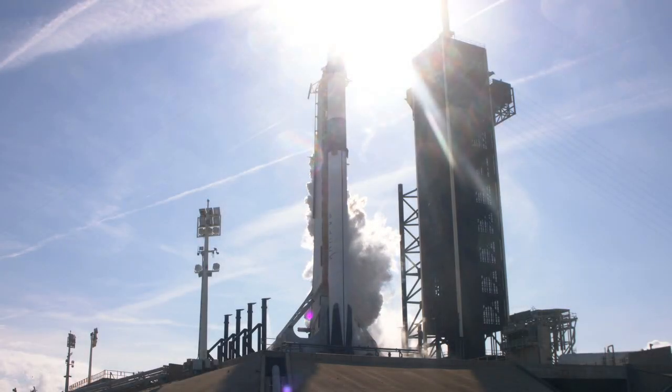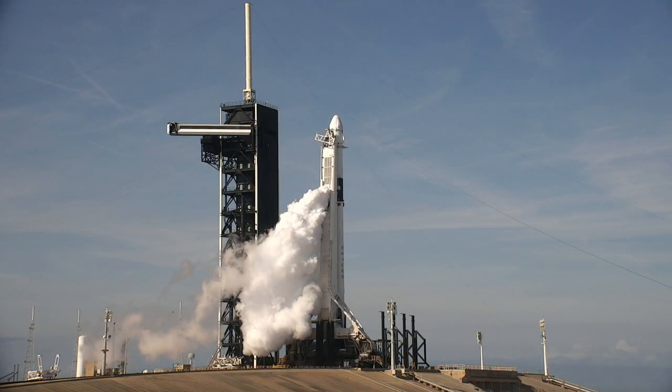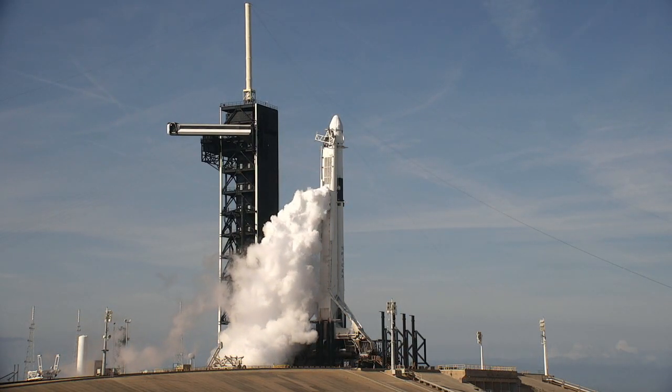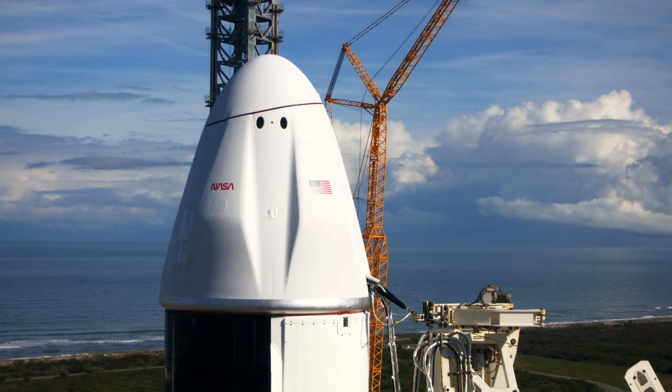You are looking live at Launch Complex 39A at Kennedy Space Center. We are about 20 minutes away from liftoff of this Falcon 9 rocket for the 26th Commercial Resupply Services mission from both NASA and SpaceX to the International Space Station. Good afternoon and welcome to live coverage of CRS-26.